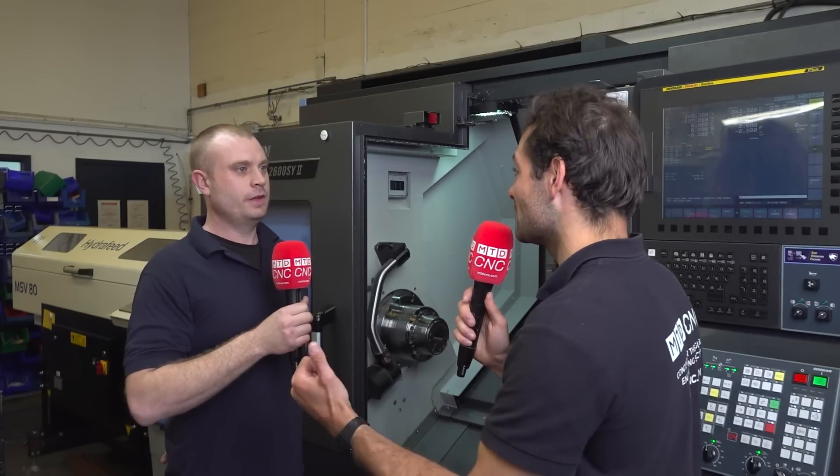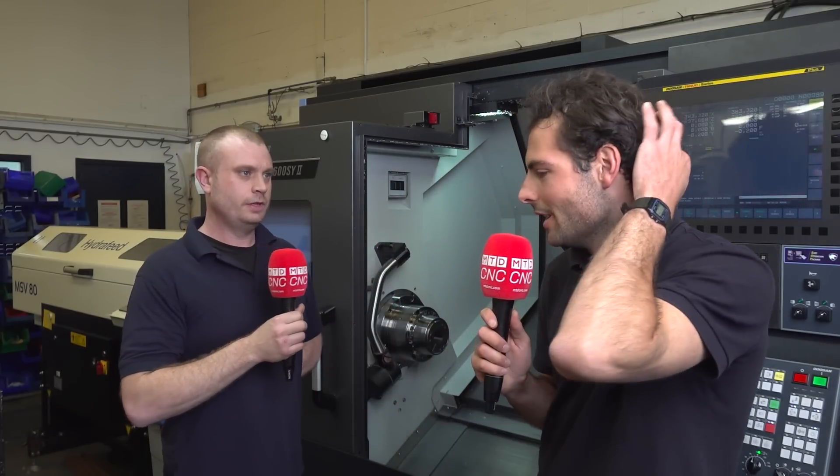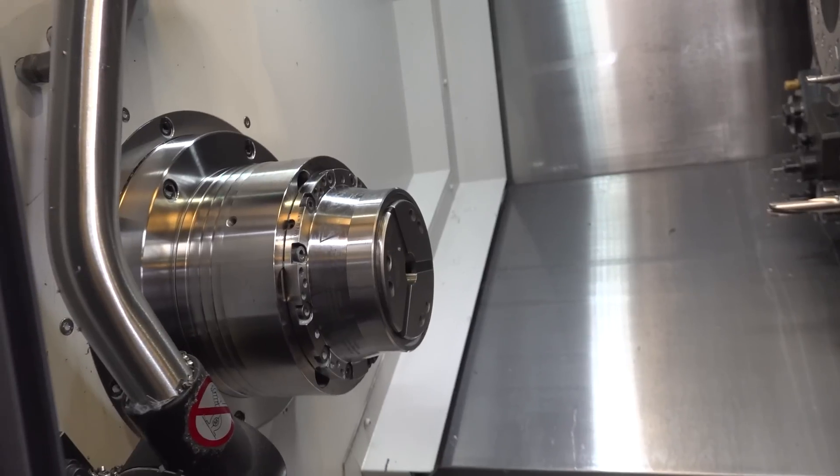So clearance is a massive benefit when you've got this Heimbach chuck on the side of the machine. But it's not just the only thing — that's just the profile of the chuck. What else can you do with a Heimbach chuck that you couldn't do with a standard chuck?